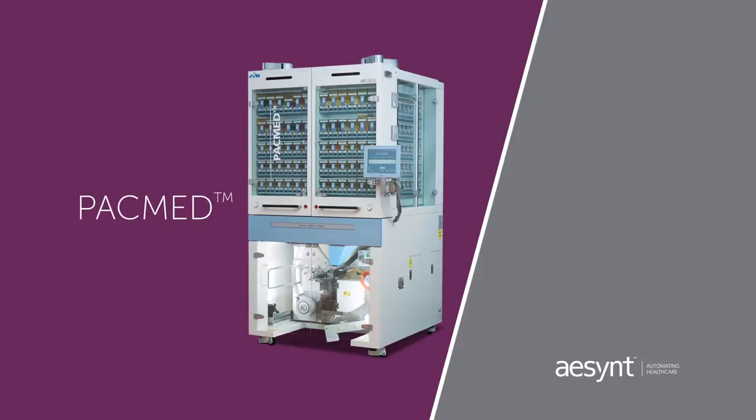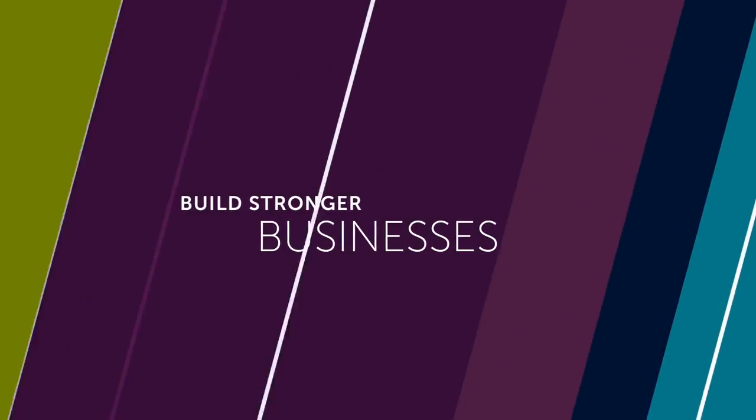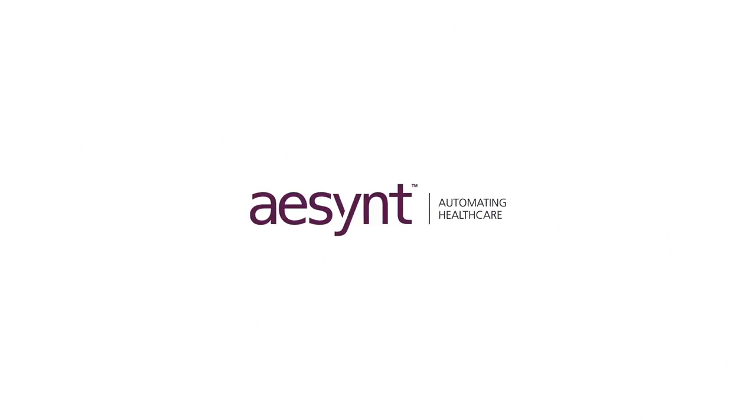PACMED — one of Ascent's integrated pharmacy automation solutions that help health systems to improve outcomes, build stronger businesses, and manage change. Continuously advancing medication management.